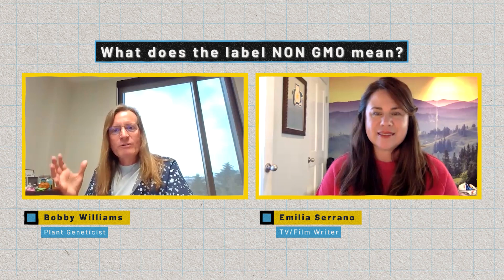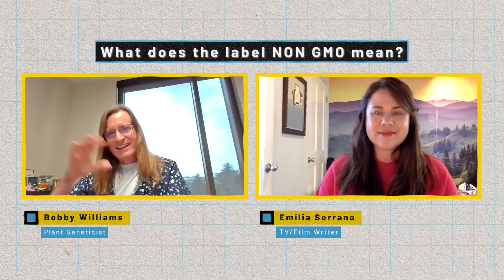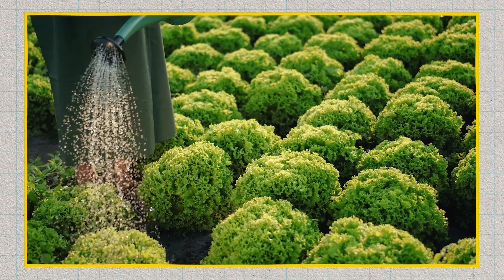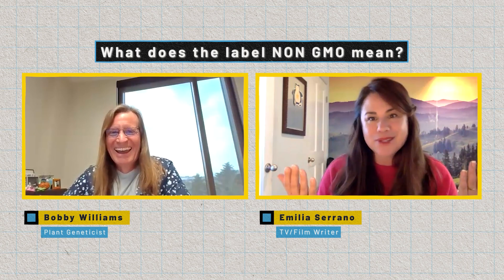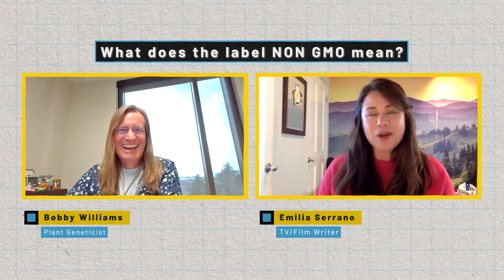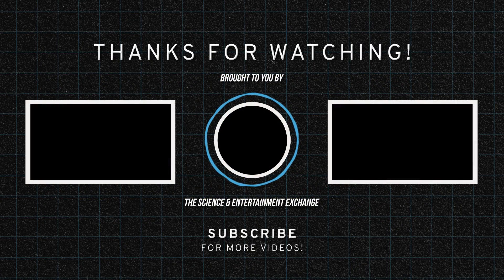A lot of times, foods labeled as non-GMO are foods for which there is no GMO version anyway. I'm thinking of lettuce, for example — I've seen packets of lettuce labeled non-GMO, but there is no genetically modified lettuce on the market. So to me that's always a little funny, because that label has no meaning in that context. It's like Harrison Ford — there is no substitute for Harrison Ford. Maybe Harrison Ford thinks he's lettuce, I don't know, but now I'll put those two together in my head.